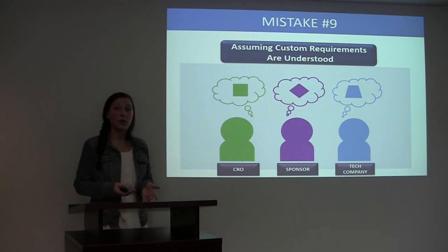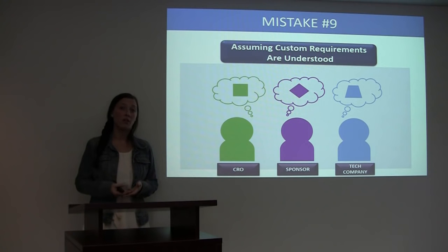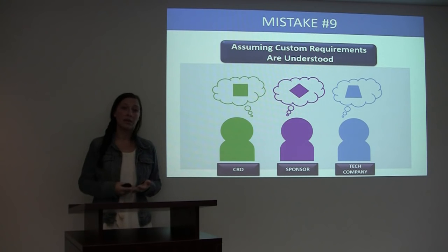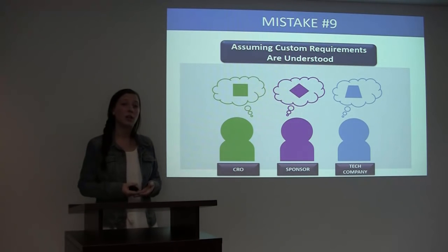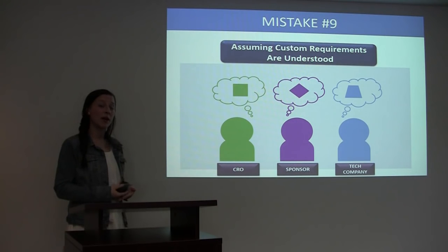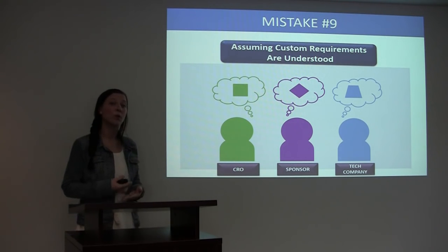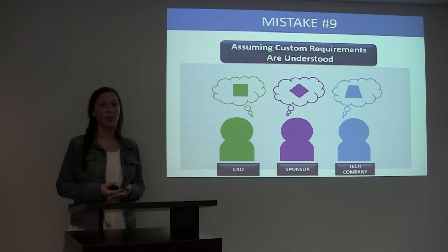The way this can be done is the sponsor can relay all of their requirements, their timelines, and their budget to the technology company. The technology company can then create a mock-up of the work and have the sponsor sign off on that mock-up before work begins. That way, it is ensured that everybody is on the same page.